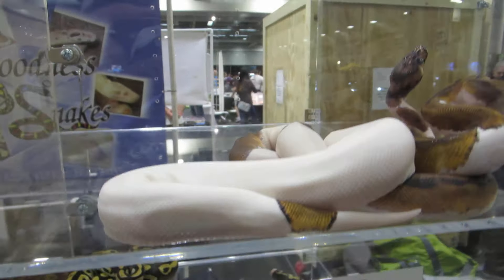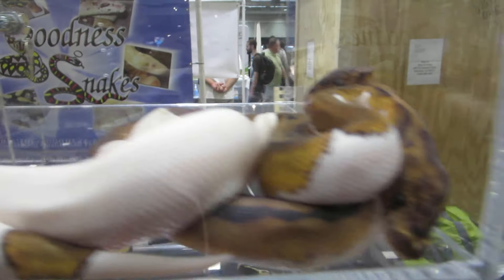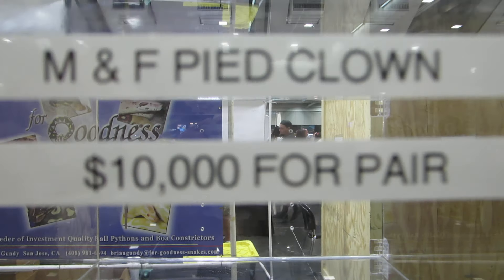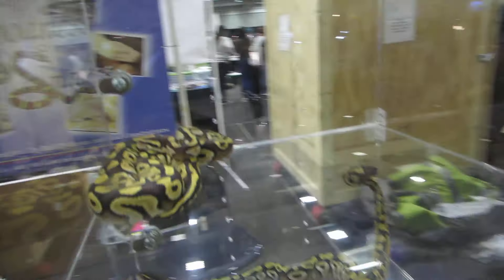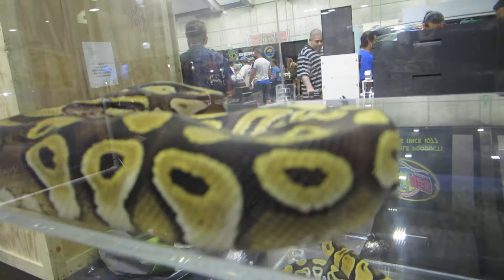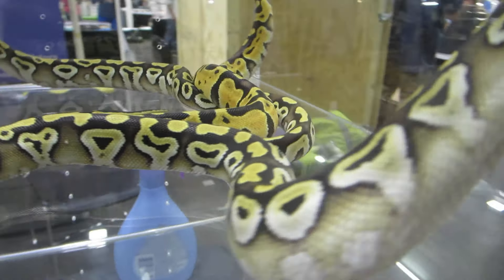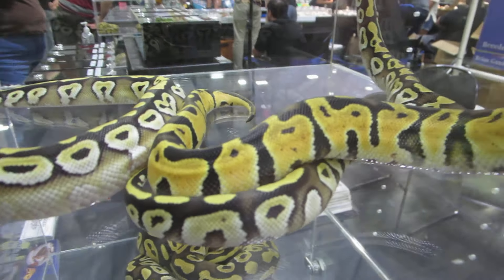And then I can't forget these guys — the Pied Clowns. A pair of them. Crazy price, huh? And then we've got another Gold Blush Mojave and some more Gold Blush Mojaves. Look at that yellow, look at the color in those guys — again, they look more like pastels. And then this is something you don't see very often — this is a Gold Blush Pastel.